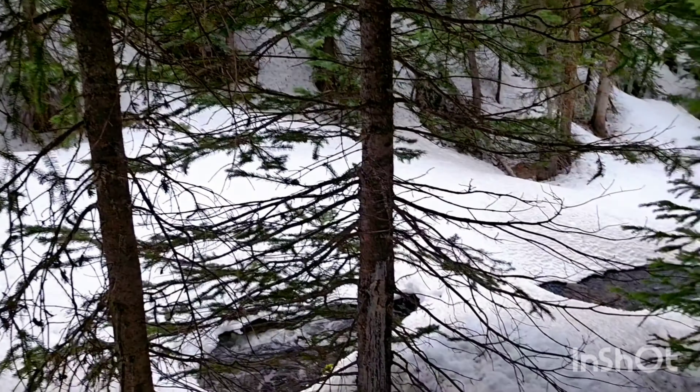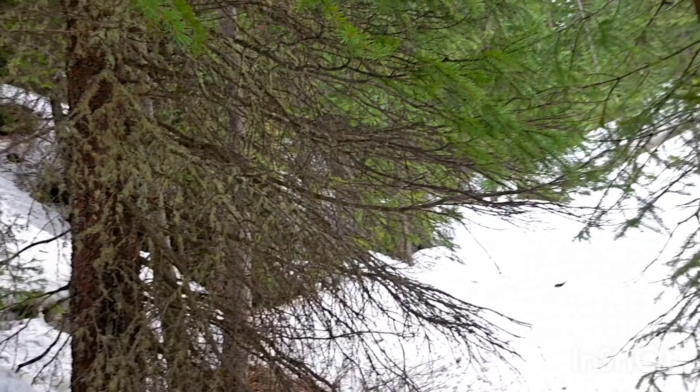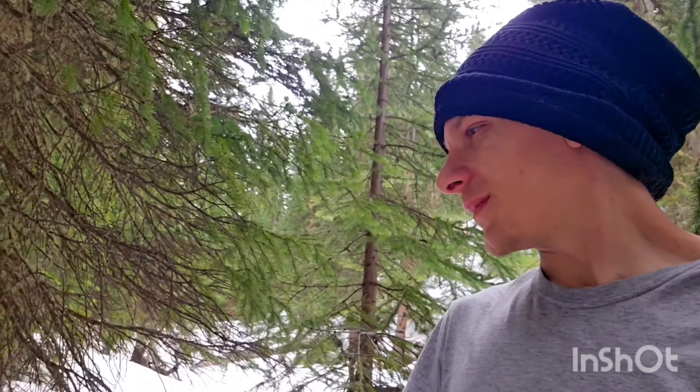I can't really go any further. I lost the trail about an hour, hour and a half ago and I've just been kind of winging it — following the creek the whole time. But I just can't find anything. There's no trail, there's tons of snow and it's too deep. My feet are getting really wet so I'm going to have to call it. This is the end of the hike.